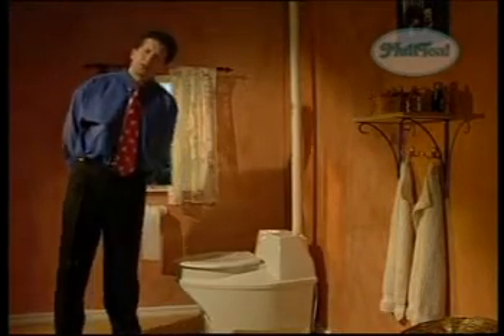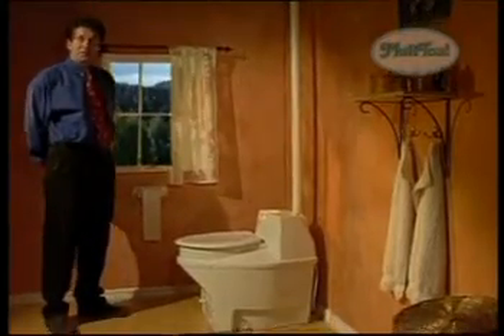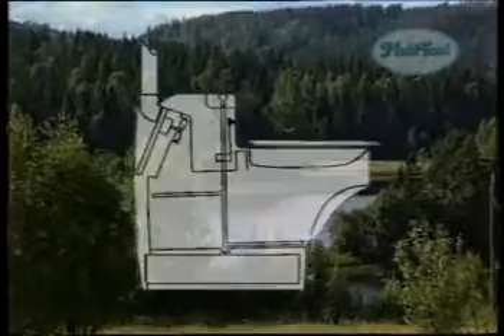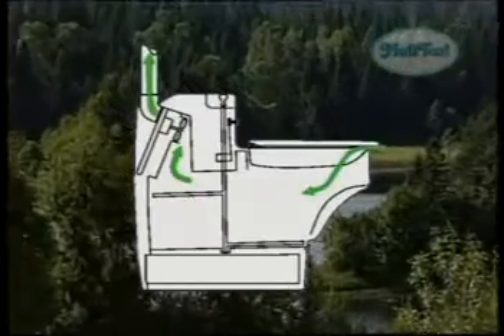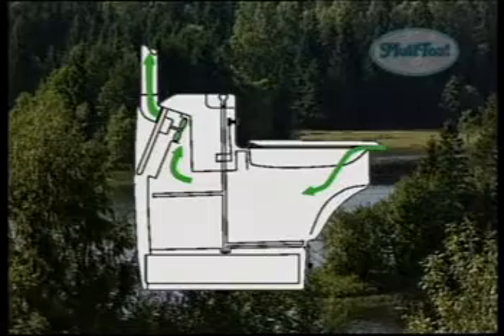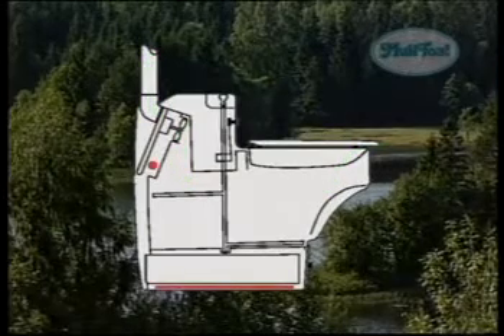The good thing about Biolet is that it works exactly like nature itself, and with the assistance of technology, we've speeded up the process in three different ways. Firstly, the ventilation is taken care of by the fan, which ensures that the compost gets air and at the same time makes sure that there is absolutely no odor in the bathroom.